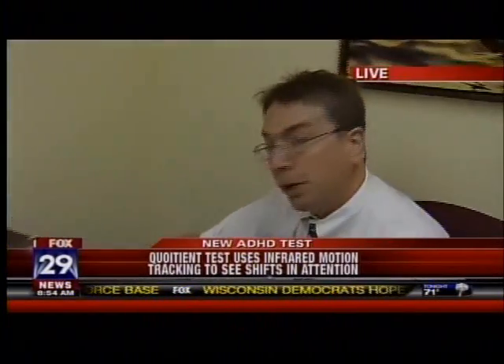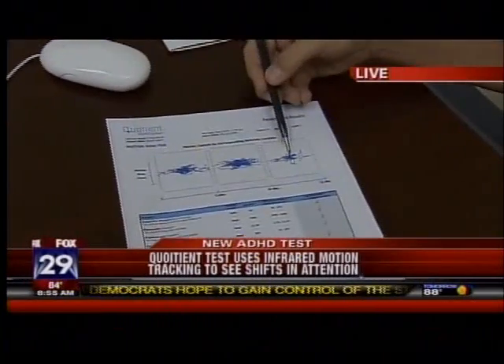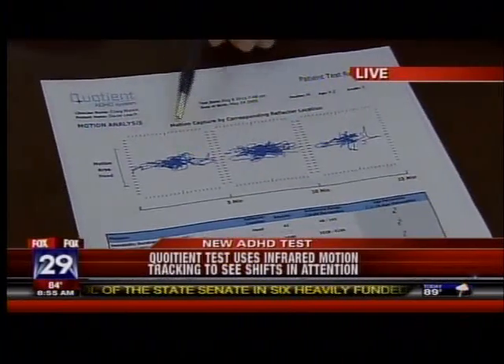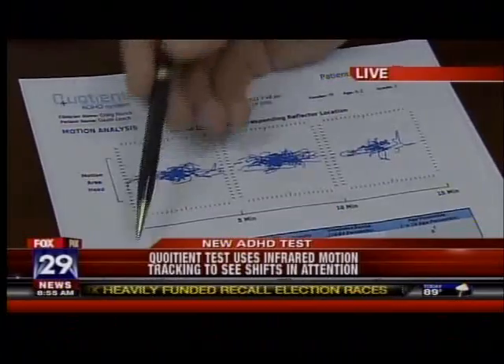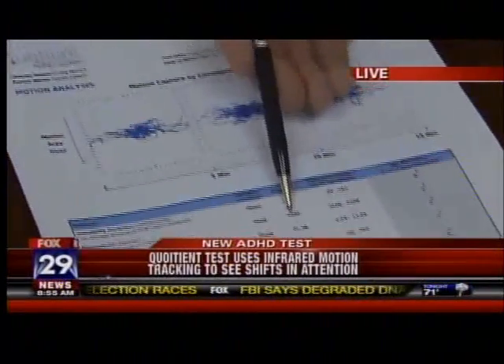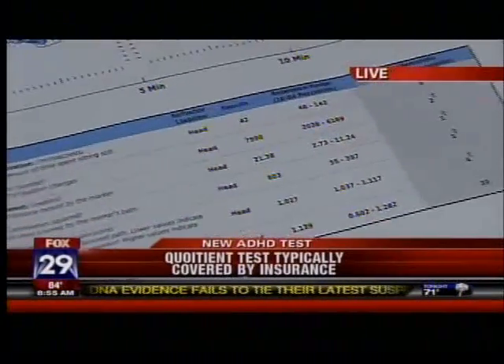This is his motion analysis. What this shows is the pattern of his head motion over the course of the 15-minute test in five-minute blocks. Gavin showed a very high degree of motion over time — almost 8,000 movements in the 15 minutes, moving a total of 21.38 meters in the course of that time.